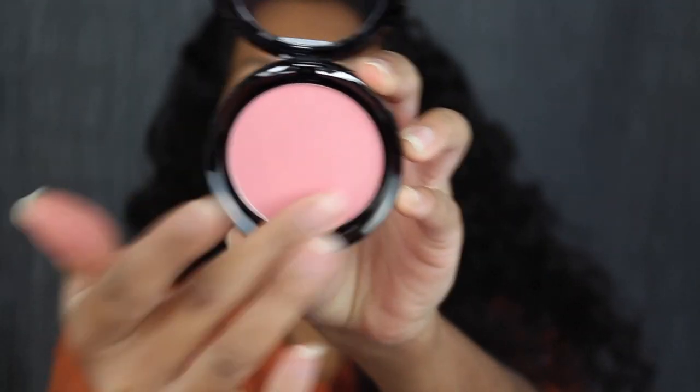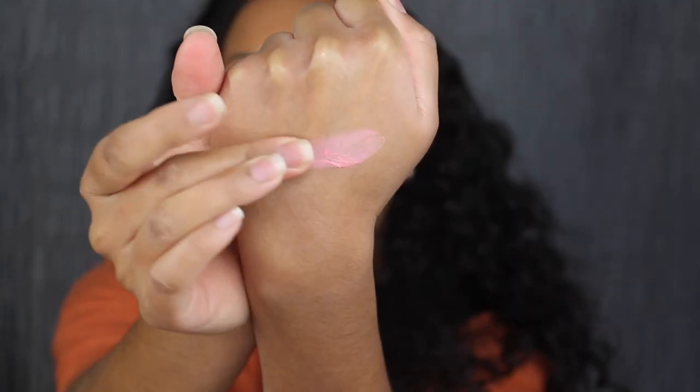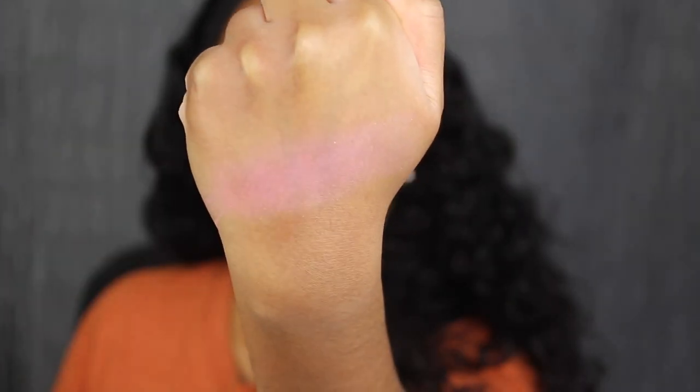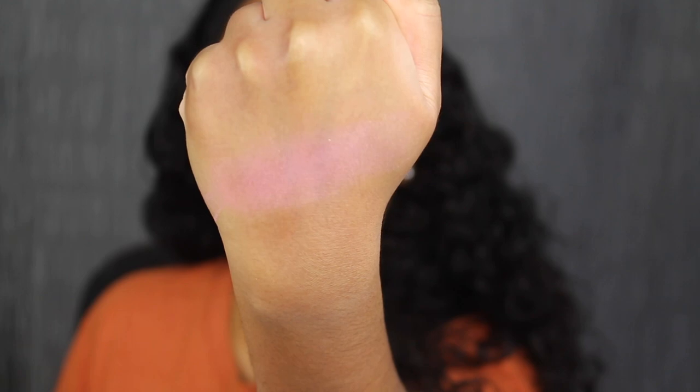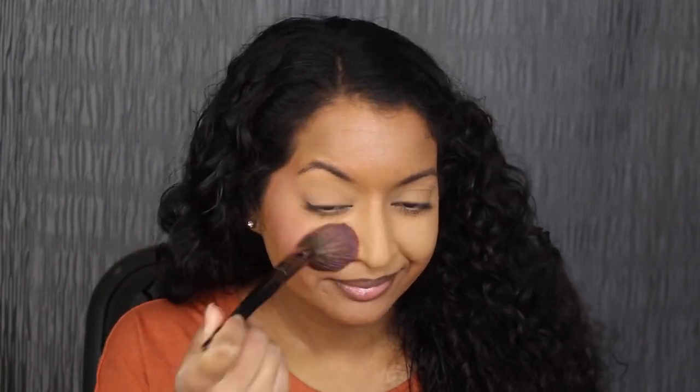Now let's see what the blush shade in Pinch Me Pink looks like. It feels very soft in the pan and seems to have a little bit of shimmer. This shade looks very shimmery on the back of my hand — I'm getting a little bit of kick up in the pan. Here's what the blush shade in Pinch Me Pink looks like on the cheeks. It's too shimmery for my liking. I wish it didn't have any shimmer — I think it would have been perfect. I love the color though; it's really pretty.